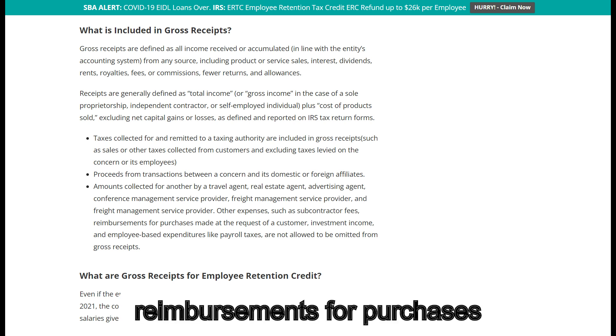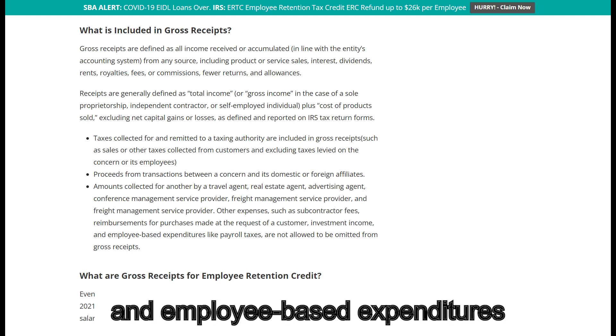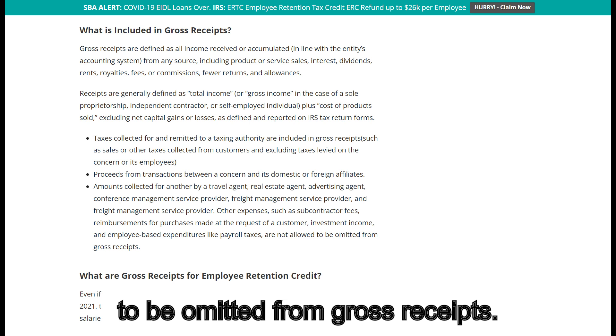Other expenses, such as subcontractor fees, reimbursements for purchases made at the request of a customer, investment income, and employee-based expenditures like payroll taxes, are not allowed to be omitted from gross receipts.